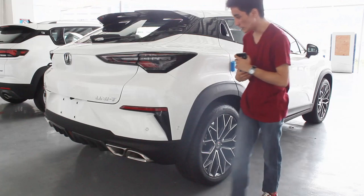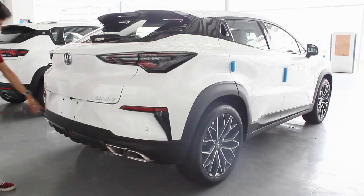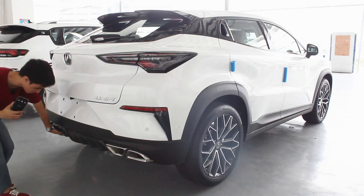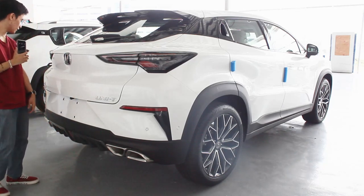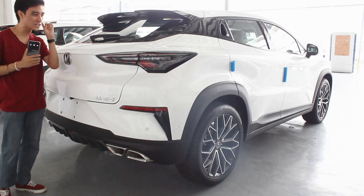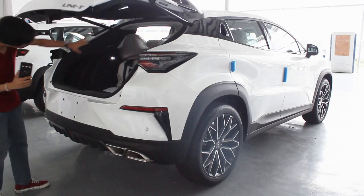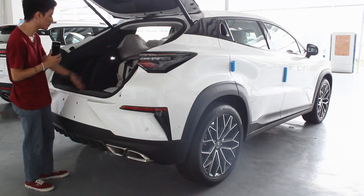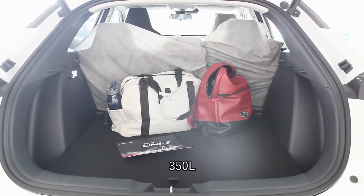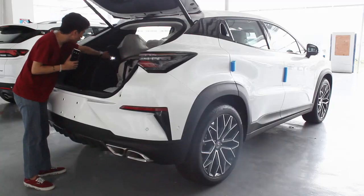It looks similar to its competitor, which I also reviewed. You get a Unity badge, a reverse camera, and a diffuser – though that's mostly for design. One disadvantage of coupe-ish SUVs is boot space: it's generous here, but the sloping roof design does eat up some capacity. You still get 350 liters of space.